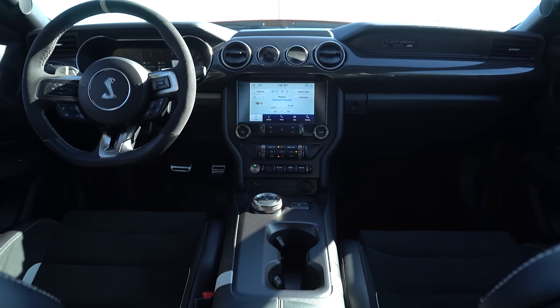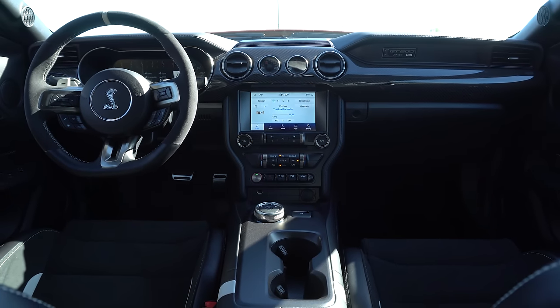This only comes in an automatic transmission — a seven-speed dual clutch. You cannot get this in manual. You have to get the GT350 or the GT350 R, which only come in manual. Which is pretty bold — I like it.